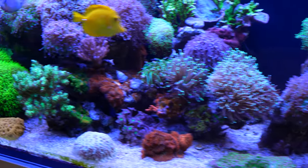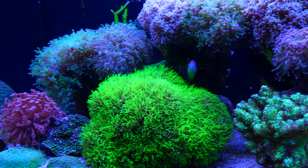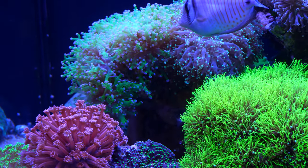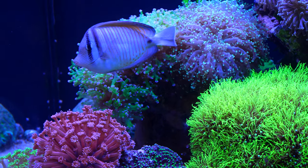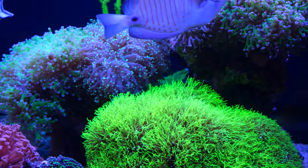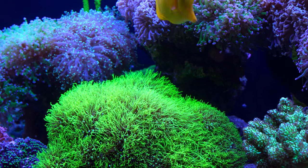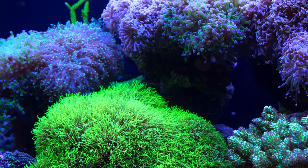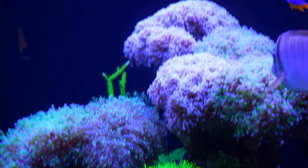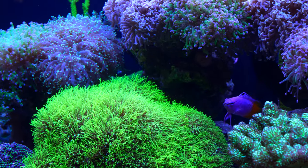For wrasses, I have the Melanurus wrasse, which is right here — beautiful guy. I think every reef aquarium needs to have one. Definitely not a hard one to keep, and they have great coloration and great personality. I used to have one in my other aquarium, but unfortunately, as many other wrasses are known jumpers. So if you don't have a lid, which I don't, you might run into this situation.